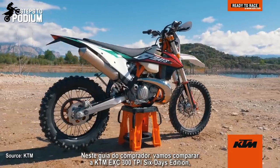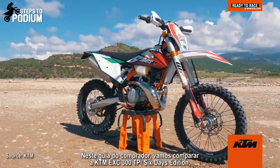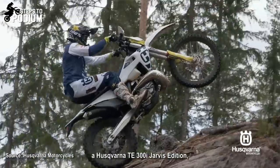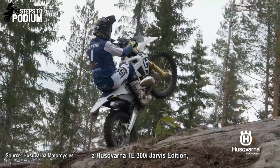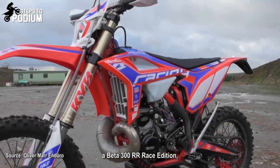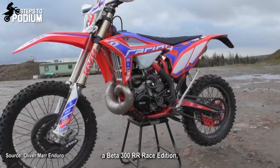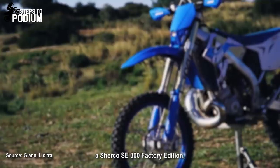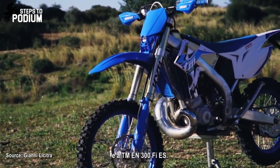For this buyer's guide we'll compare the KTM EXC 300 TPI 6 Days Edition, the Husqvarna TE 300i Jarvis Edition, the Beta 300 RR Race Edition, the Sherco SE 300 Factory Edition, and the TM EN 300 FIES.